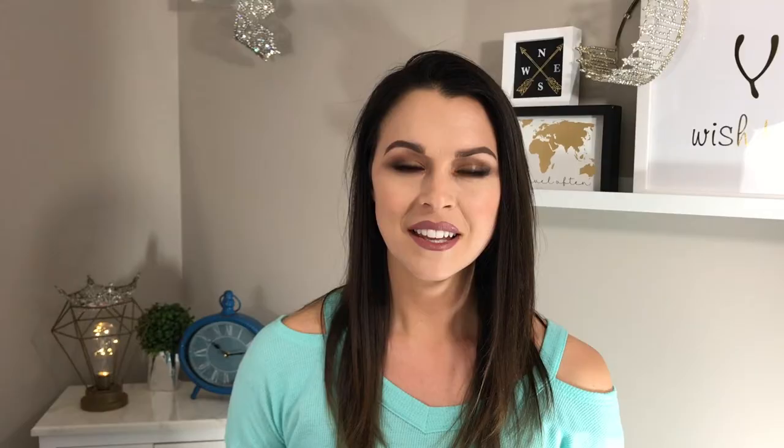For my nighttime regimen, I also use the Oramedic Balancing Facial Cleanser, then pat my face dry and apply the Organic Skin Shop Miss Fix It. It is a beauty oil — all natural — and it has been a lifesaver for me, for my pores and my skin. I use this at nighttime along with the eyelash serum as well.